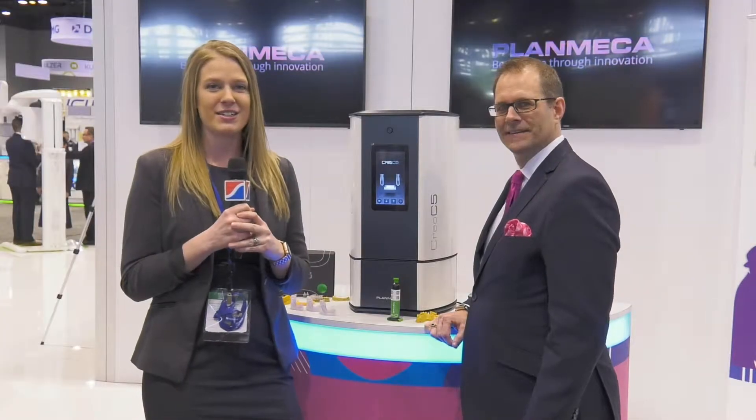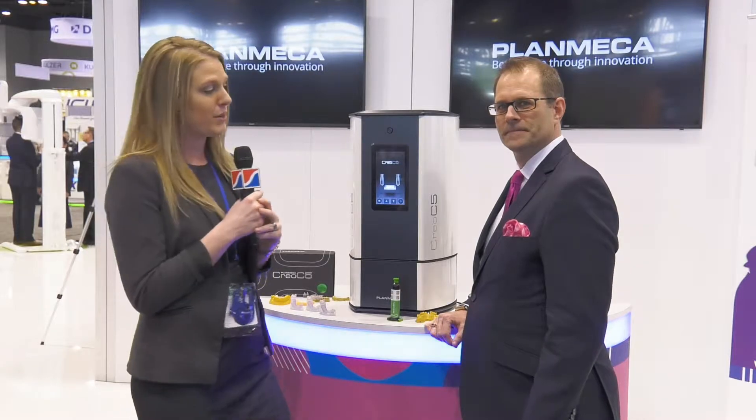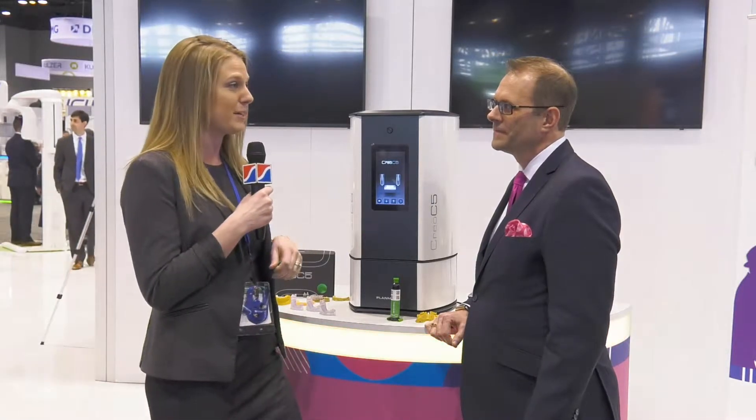Hello! Today we are here talking about the brand new CREO 3D printer from PlanMECA, and I'm here with Brent Garvin. We're here at the Chicago Midwinter, so let's hear a little bit more about it. Brent, can you tell us a little bit more about the CREO 3D printer?